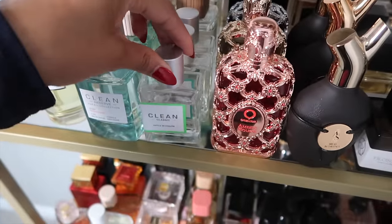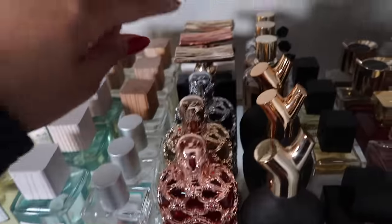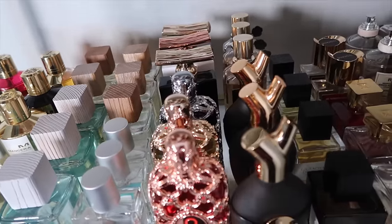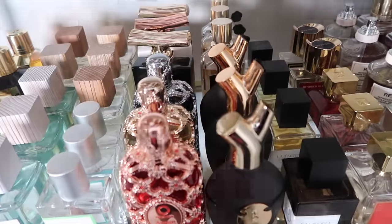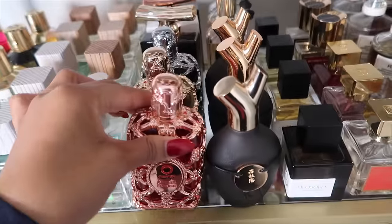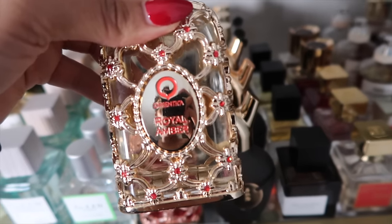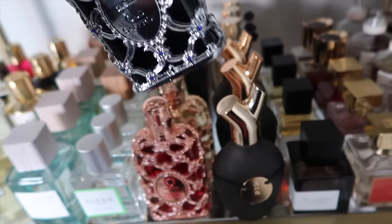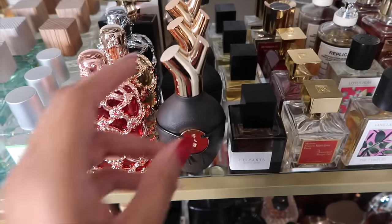Now my Orientica fragrances. I'm not going to talk about the three in the back — I haven't really tried them yet, though I do want to. First we have Amber Rouge — definitely gives Baccarat Rouge 540 vibes but at a third of the price. This is Royal Amber, really love it — reminds me of Erba Pura. Next is Oud Saffron, which gives Lancome Oud Bouquet vibes.